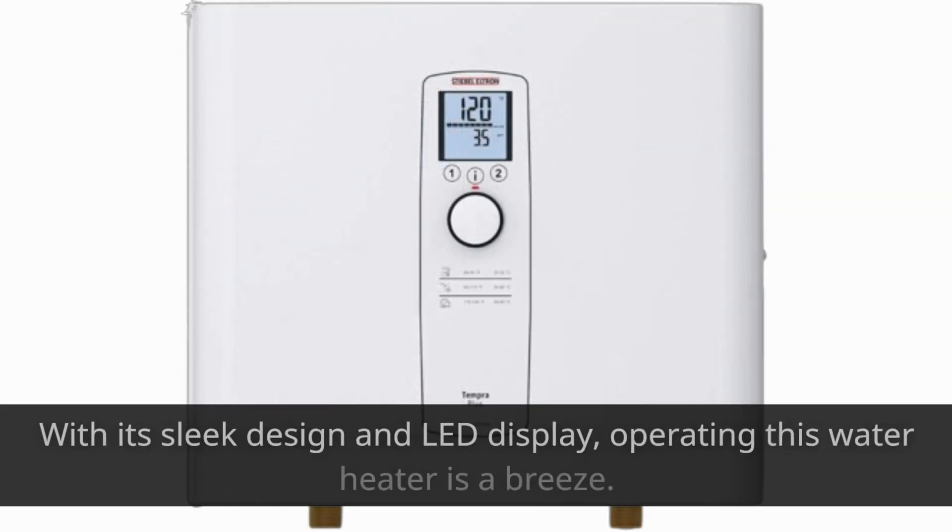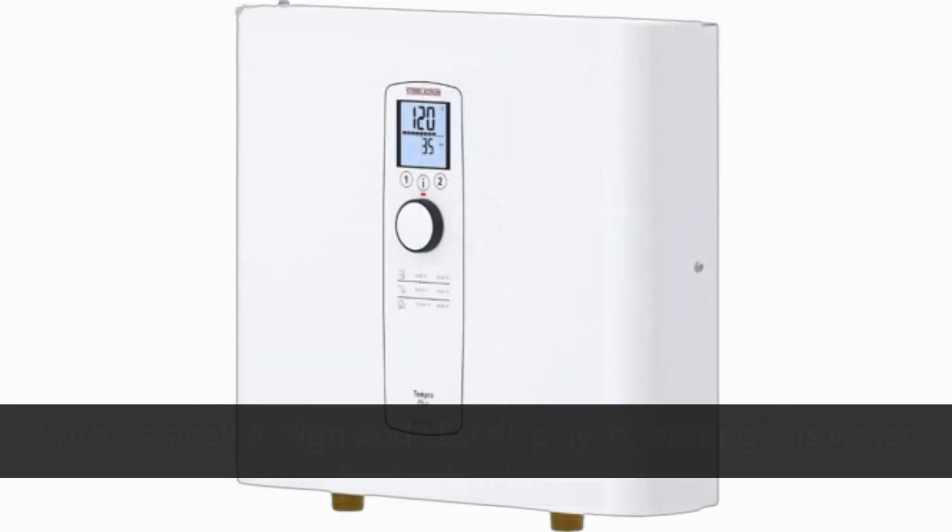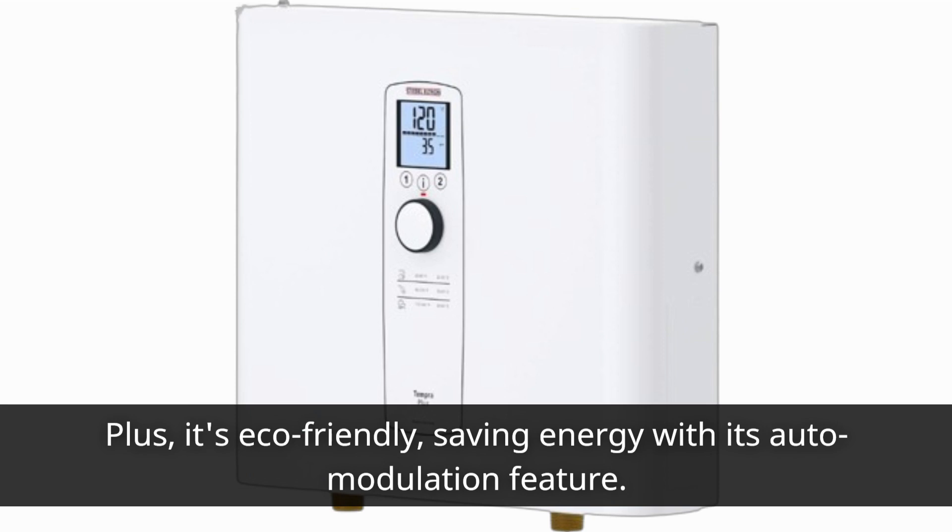With its sleek design and LED display, operating this water heater is a breeze. Plus, it's eco-friendly, saving energy with its auto-modulation feature.